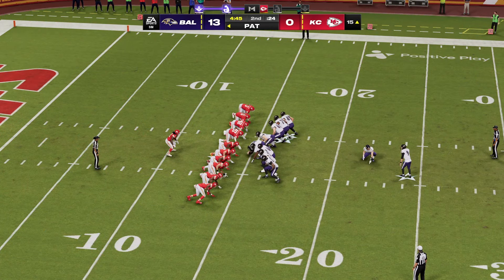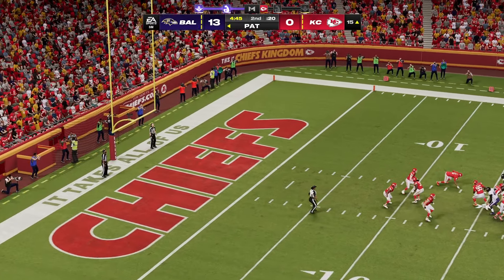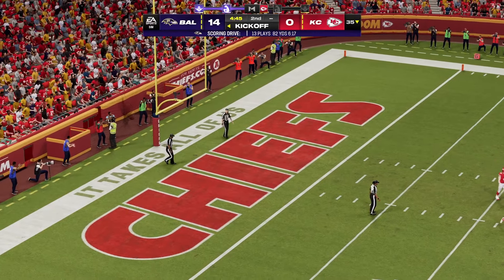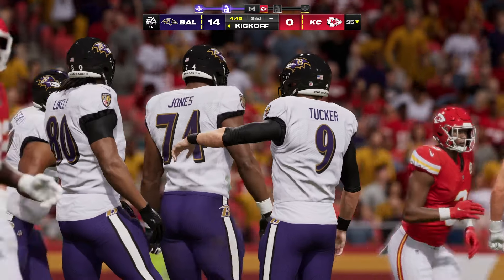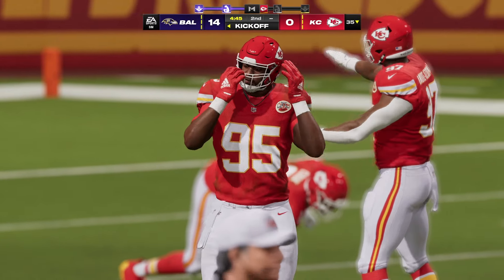This has been a flawless start for them. They score, they get the stop, and they score again — complimentary football at its finest. You just mentioned how they got it done: they scored, the defense got the ball back for them, they score again. That's the way you win ballgames.